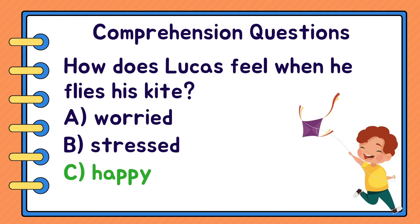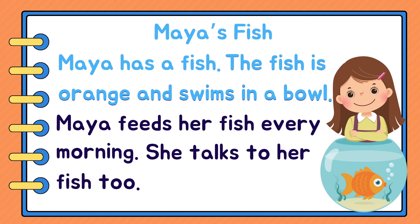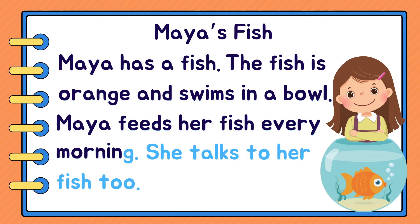Great work. Let's read our next story. Ready? Maya's Fish. Maya has a fish. The fish is orange and swims in a bowl. Maya feeds her fish every morning. She talks to her fish too.